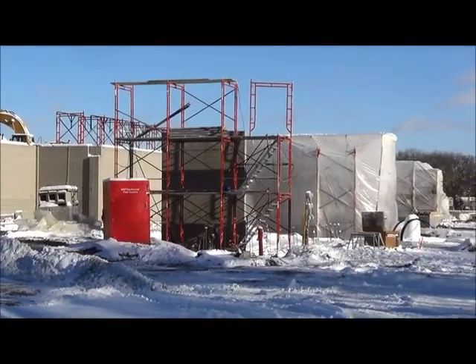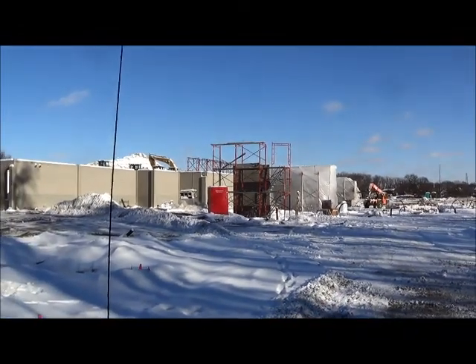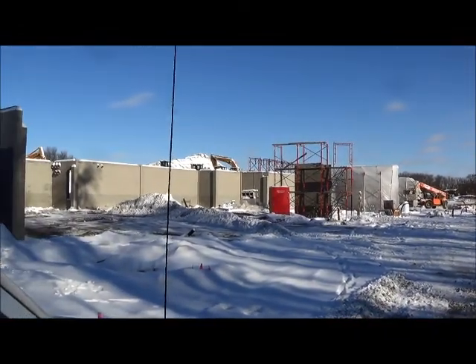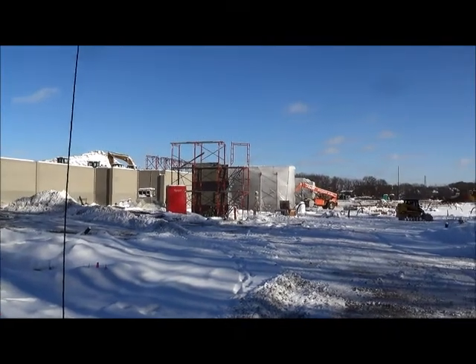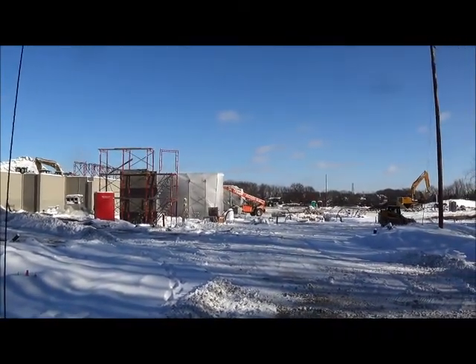So this is the ground level of the health center. To the left, this is the mechanical room, in the left corner, back against the back wall. We'll be the low of the facilities, IT — all those to the back of the house.